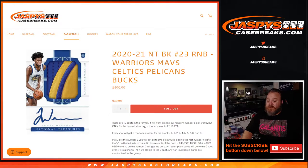Cards that come out of this Pick Your Team — every spot gets a random number block for the break from zero through nine. If you're number three, you'll get all cards for those teams where three is the first number next to the slash on the left side of the slash match. For example: if the card is 243 out of 299, 1399, 3 out of 25, 43 out of 49, 93 out of 99, and so on — the number three matches the card.